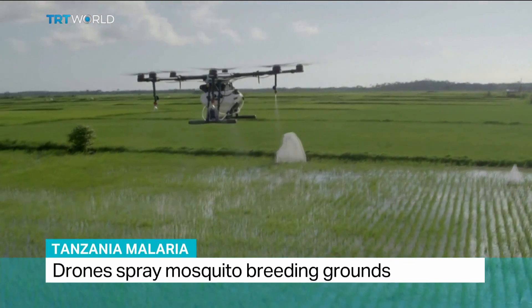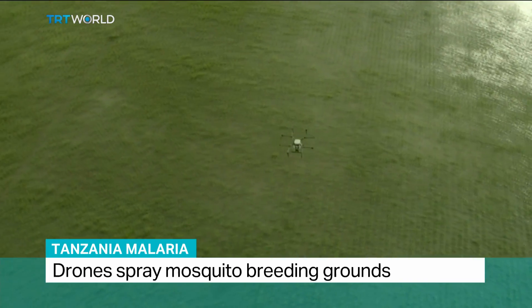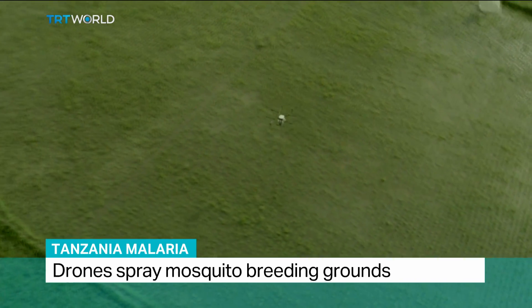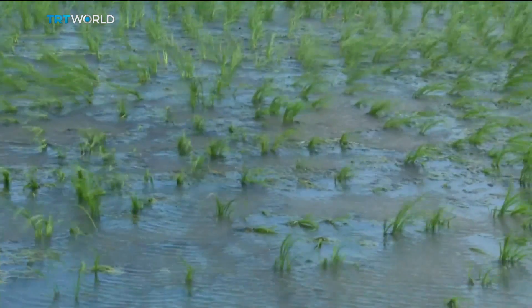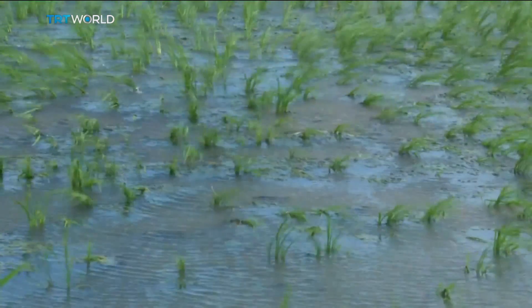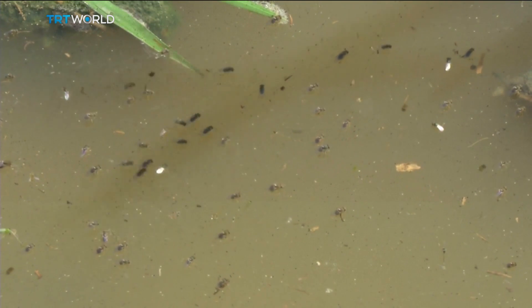Drones on a medical mission. Across the lush rice paddies of the Tanzanian archipelago of Zanzibar, they're spraying the non-toxic solution Aquitaine over fields to keep mosquitoes from reproducing. These large expanses of stagnant water are breeding grounds for the malaria-carrying insects.